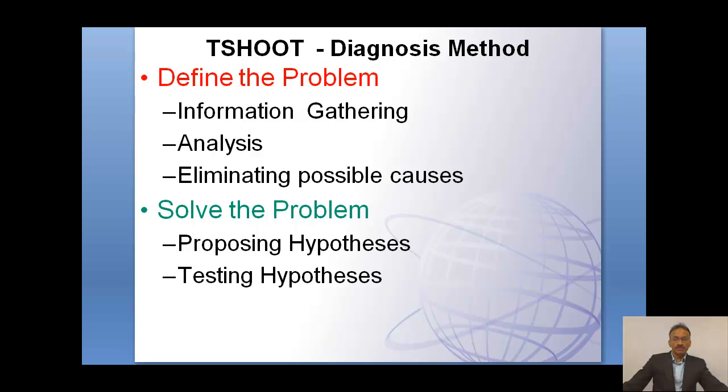In defining the problem, the analysis is important, but to do analysis you must have adequate information. Then you are able to eliminate the possible causes, eliminate unnecessary causes, focus on the most probable causes, and then propose to solve the problem. You propose a hypothesis and test those hypotheses in solving the problem.